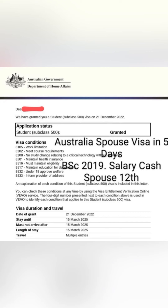Next, a visa grant is done. Next, a spouse visa grant is done. The main applicant completed BSc in 2019 and showed salary as cash in hand. The spouse had completed 12th. Visa grant happened within 5 days and was received on 21st December.